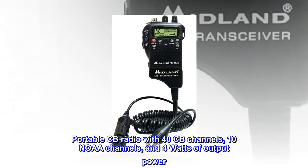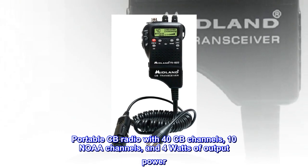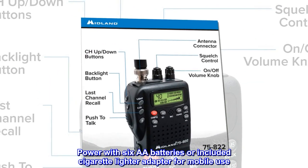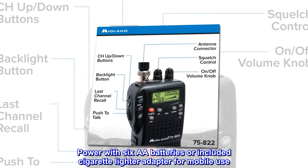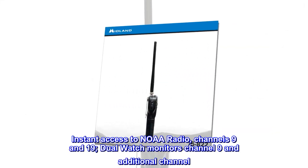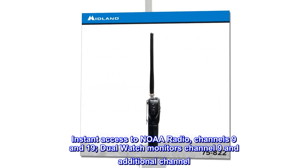Portable CB radio with 40 CB channels, 10 NOAA channels, and 4 watts of output power. Power with 6Ah batteries or the included cigarette lighter adapter for mobile use. Instant access to NOAA radio, channels 9 and 19. Dual watch monitors channel 9 and an additional channel.